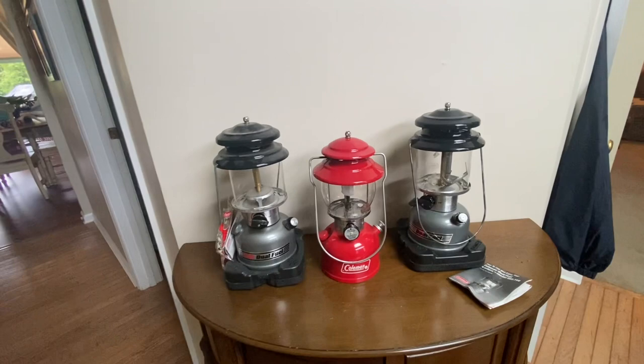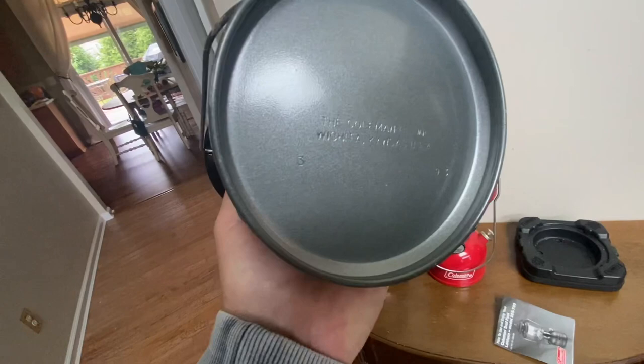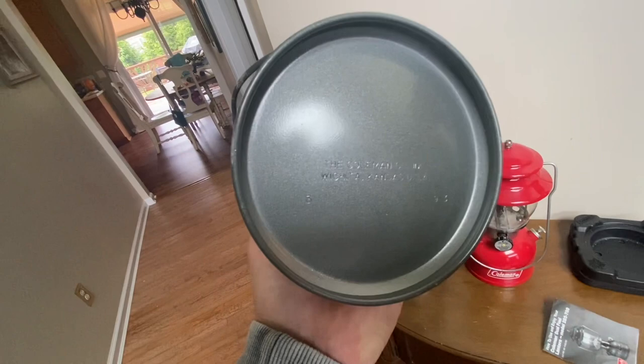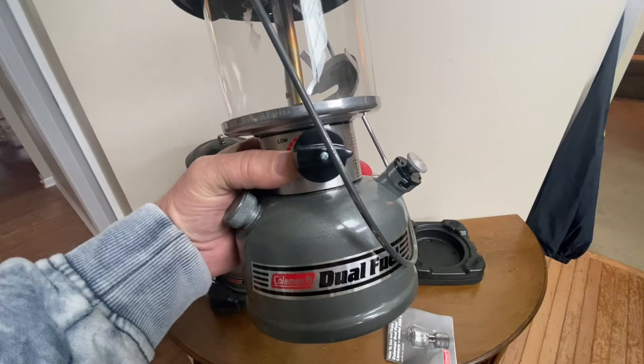These are 285s — I don't have any of these, but these are the newer ones from the 90s. Let me look at the bottom of the one that was probably fired. As you can see, this one is dated 393, so it's vintage. It's a beautiful lantern — it's been fired, but it still holds pressure. This thing will cook; I could put fuel in it and it'll bang right out.